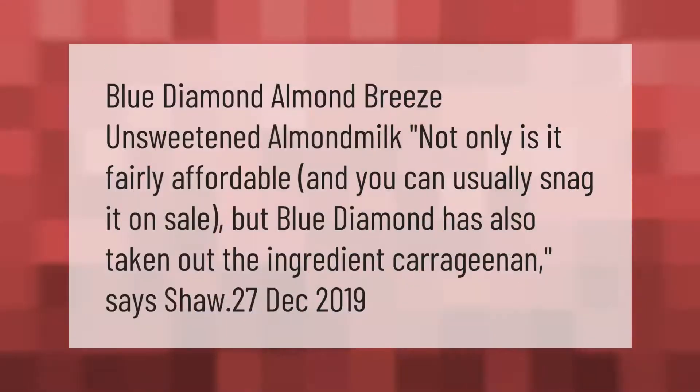Blue Diamond Almond Breeze unsweetened almond milk — not only is it fairly affordable and you can usually snag it on sale, but Blue Diamond has also taken out the ingredient carrageenan.